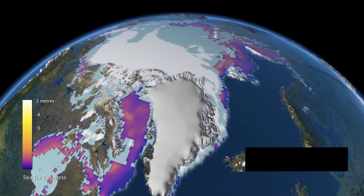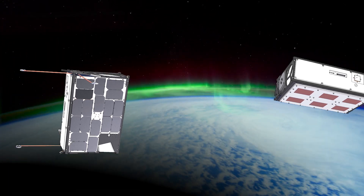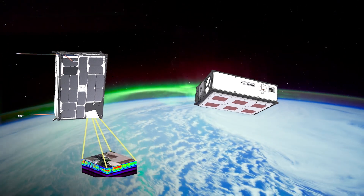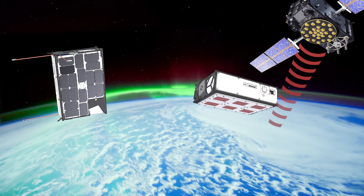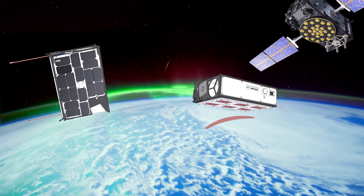FSS-CAT is an innovative mission consisting of two 6U CubeSats, embarking a suite of RF and optical scientific and technology demonstrator payloads, enhanced by an artificial intelligence for cloud detection called FISAT-1.